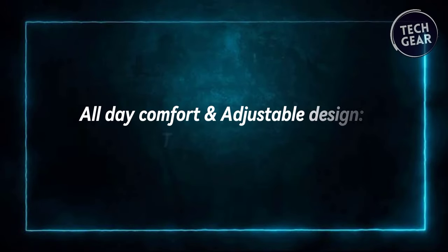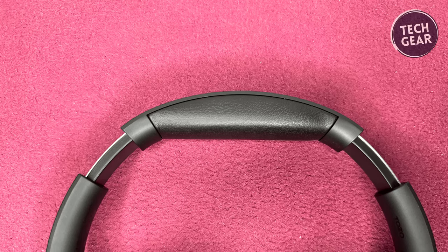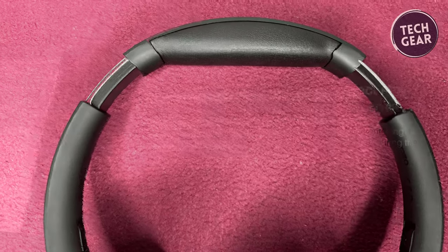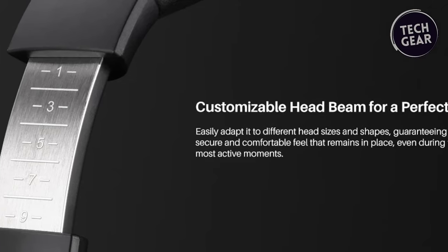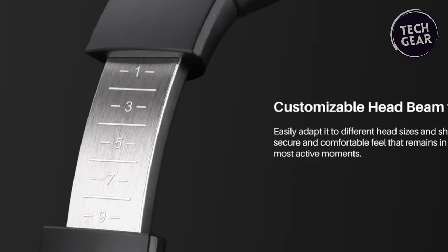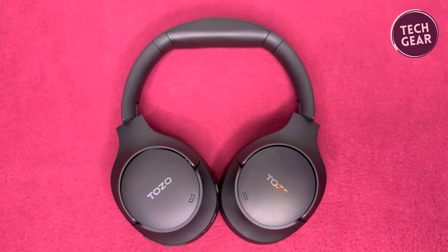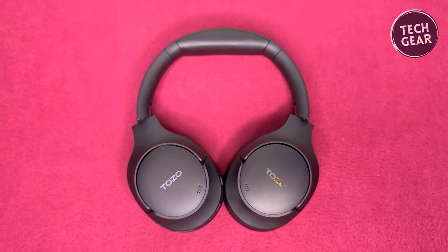Comfort is key when it comes to headphones, especially for extended wear. The Tozo HD2 addresses this with its ultra-soft protein leather ear cups, which cushion your ears even during marathon listening sessions. Additionally, the earmuffs feature automatic angle adjustment, ensuring a snug and secure fit for users with different head shapes. Whether you're working from home, watching a movie, or simply enjoying your favorite playlist, the Tozo HD2 ensures you can do so comfortably and in style.